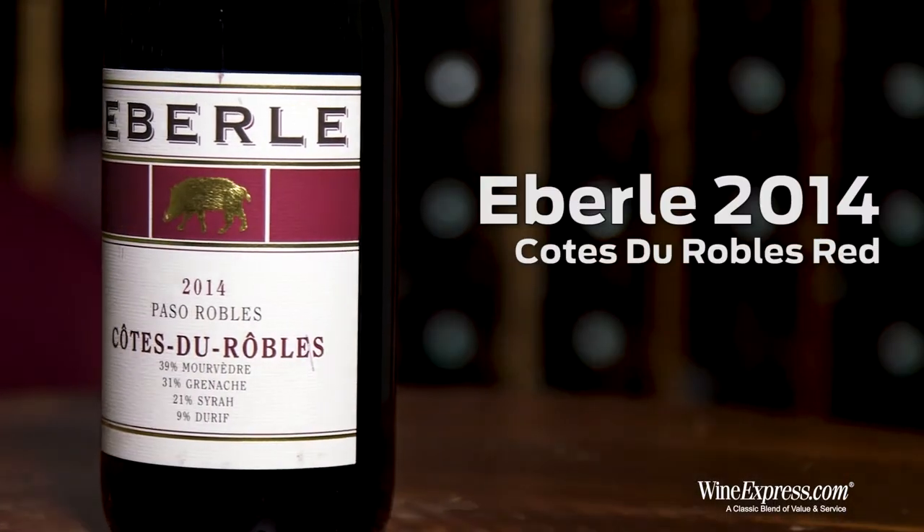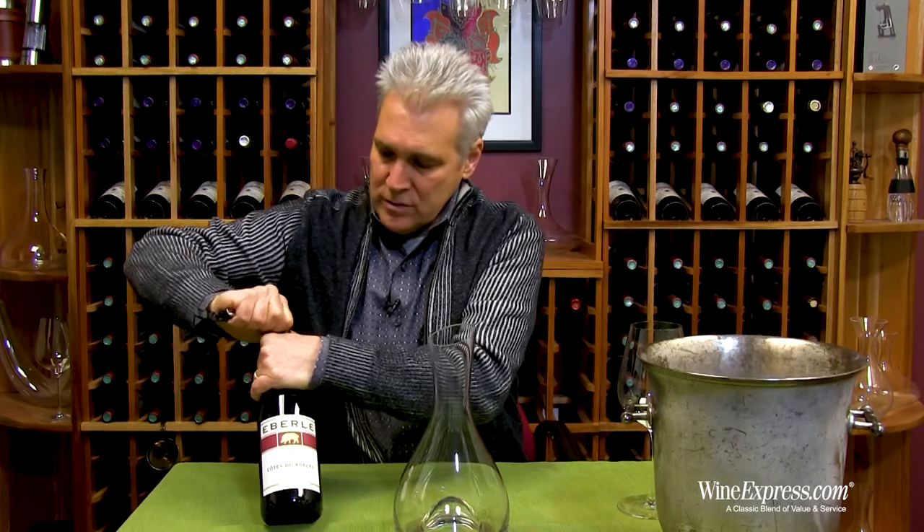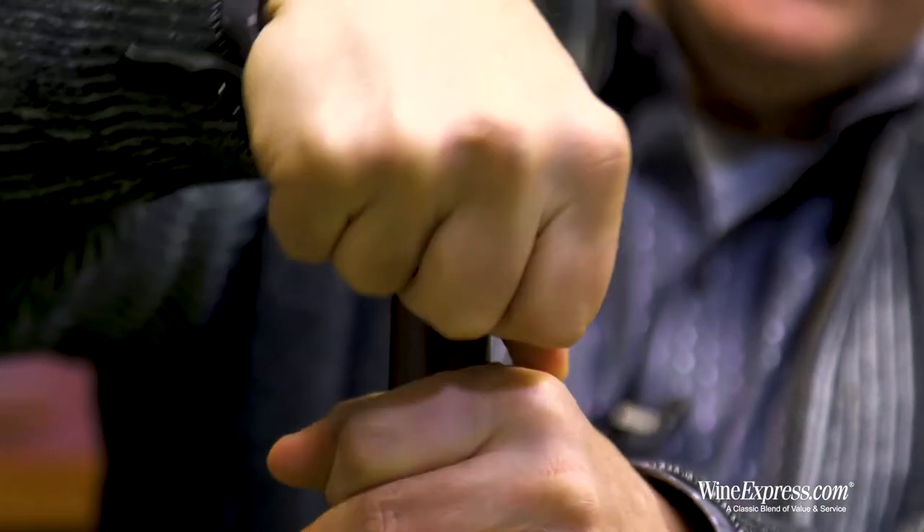This is Eberle Côte de Roble red blend from Paso Robles, 2014. Obviously that's a play on the name Côte de Rhône, and that's because this wine is a blend of Rhône varietals grown in the warm climes of Paso Robles.